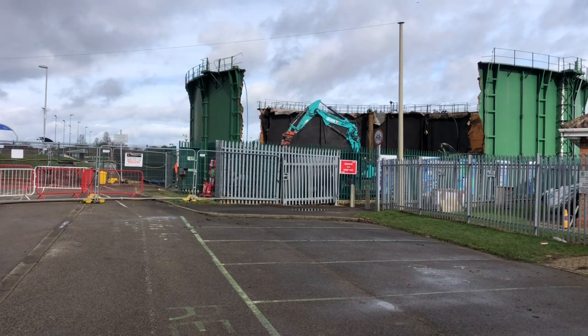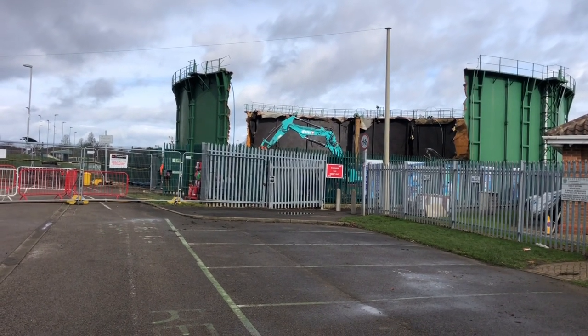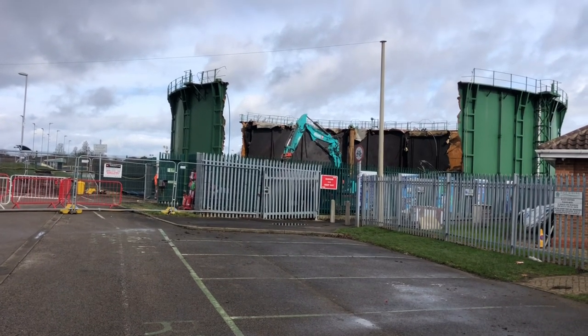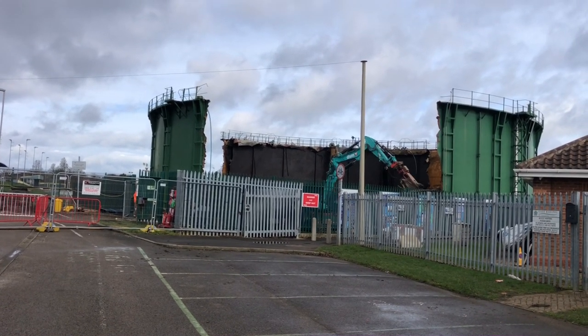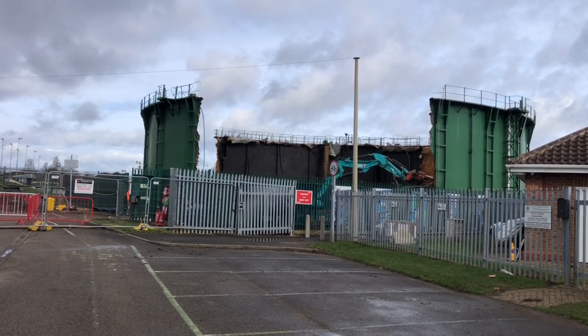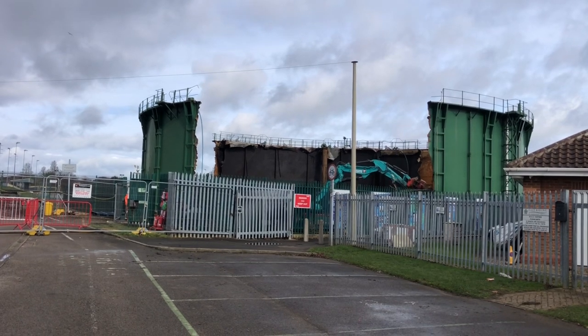Right, we're back on the car park at Moorfield Road, just looking at this gas storage tank getting dismantled. As you can see, they're well on with it now — the roof's been taken off and probably half the sides have come out. So yeah, they're well on with it.